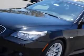Check out this Jet Black 2010 BMW 5 Series 4-door sedan 528i, equipped with a 6-cylinder engine and a Steptronic transmission with 63,688 miles.